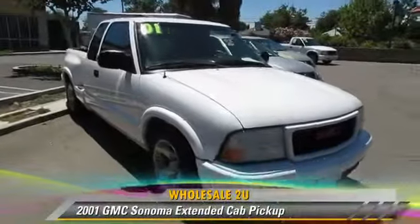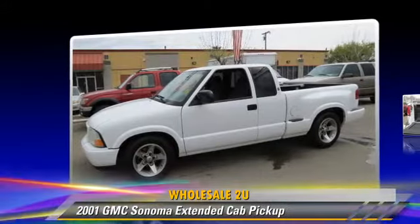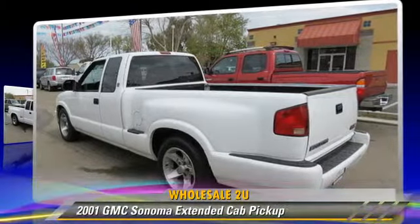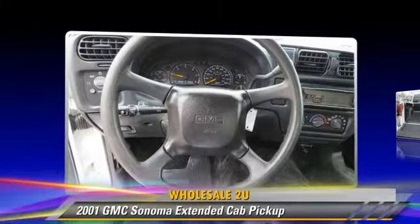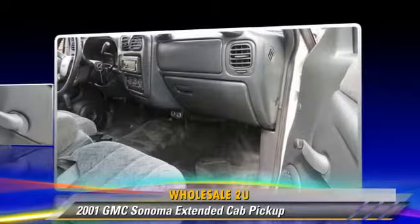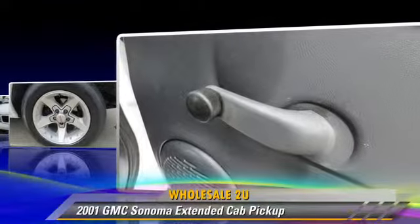This is an extended cab pickup truck powered by a V6 4.3 liter engine with an automatic transmission. This vehicle gets up to 22 miles per gallon. This GMC features premium wheels, towing package, and tilt wheel. Safety features include dual front airbags and four-wheel ABS.